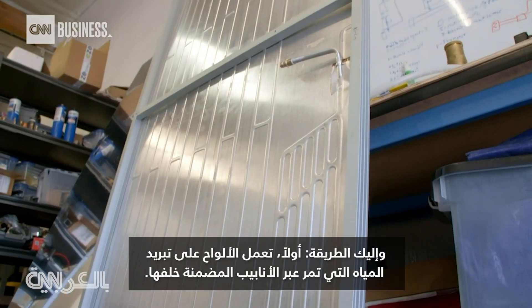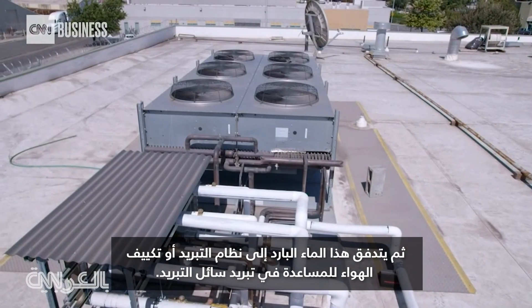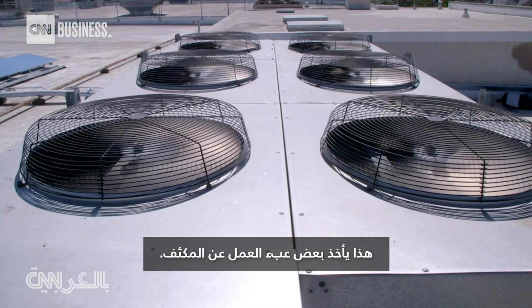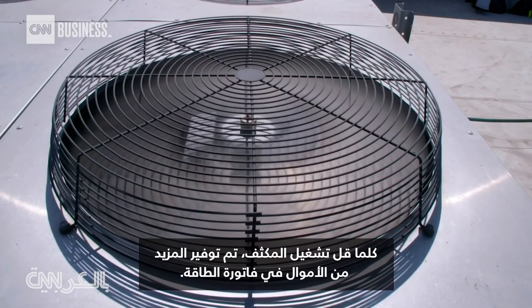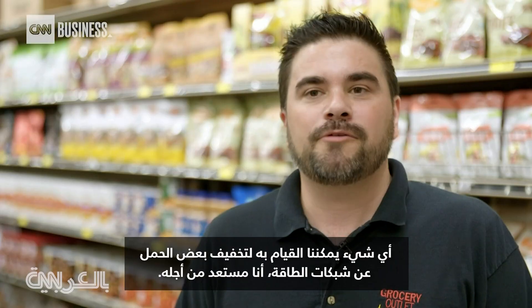Here's how. First, the panels cool down water running through pipes embedded behind them. Then, that cold water flows into a refrigeration or air conditioning system to help chill refrigerant liquid. That takes some of the workload off the condenser. The less the condenser runs, the more money is saved in an energy bill. Anything that we can do to take some of the load off of the power grids, I'm all for it.